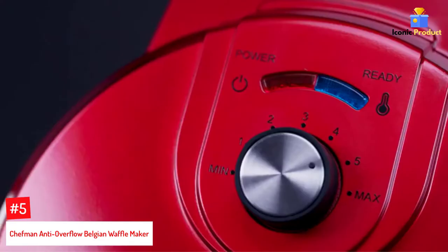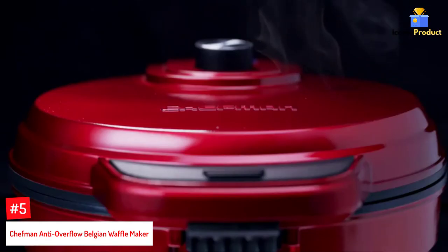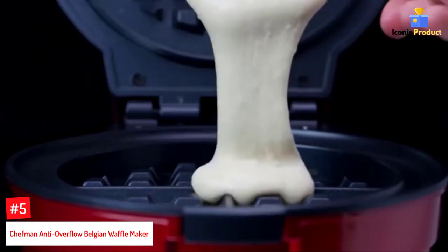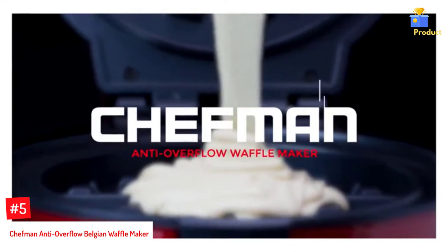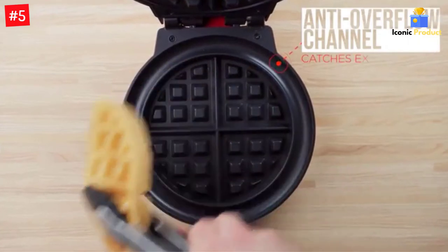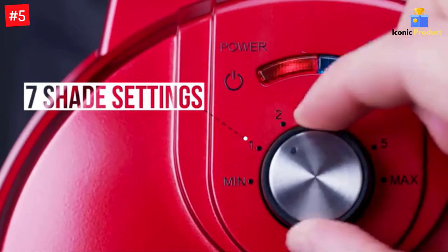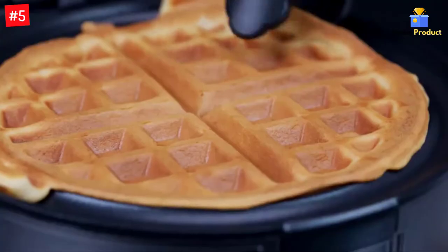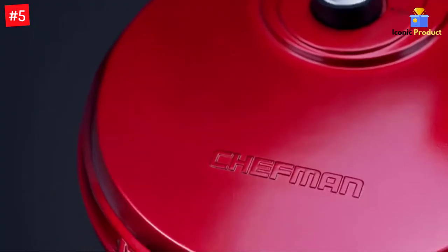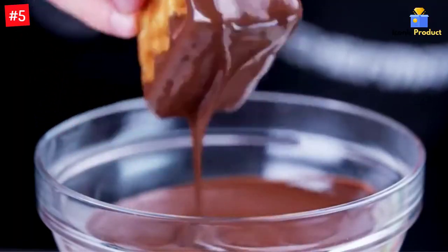Number 5: Chefman Anti-Overflow Belgian Waffle Maker. Stacked with nearly 8,000 five-star reviews and counting, this affordable waffle maker is hard to top for several reasons. It doesn't take long to heat up, it's quick and easy to use, and the cleanup is almost effortless. It comes prepared with an anti-overflow moat for mess-free cooking, a measuring cup so your waffles are precisely the same size, and indicator lights that'll inform you when your waffle has reached its desired doneness. It's compact, so you won't have to worry about it taking up too much space in your cabinet or pantry.